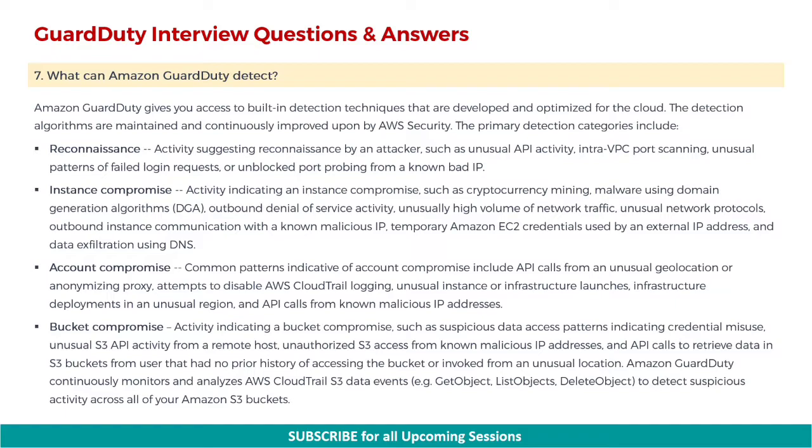Next is instance compromise — activity indicating an instance compromise, such as cryptocurrency mining, malware using domain generation algorithms, outbound denial of service activity, unusually high volume of network traffic, unusual network protocols, outbound instance communication with a known malicious IP, temporary Amazon EC2 credentials used by an external IP address, and data exfiltration using DNS.